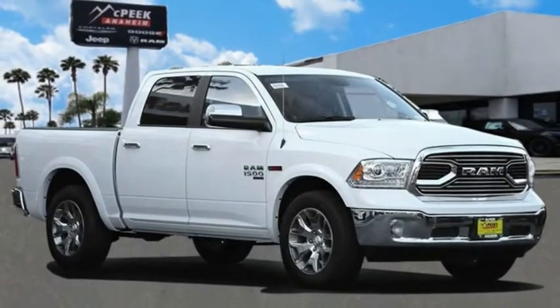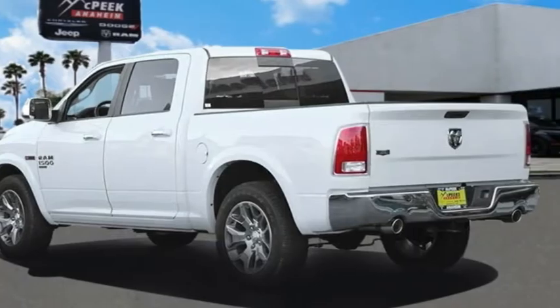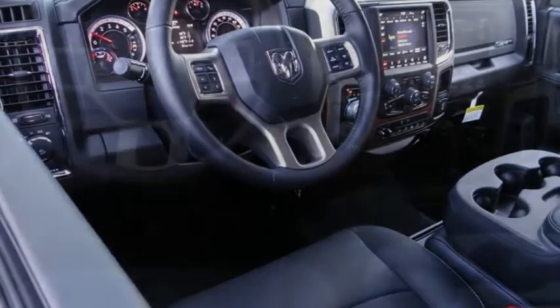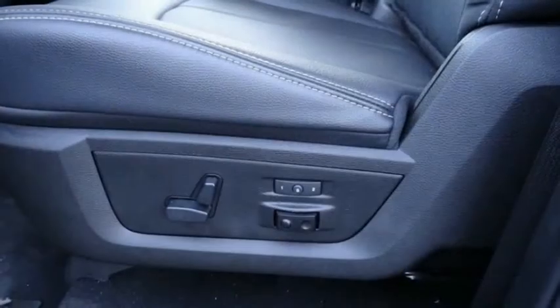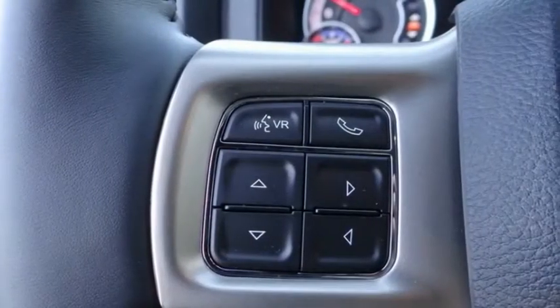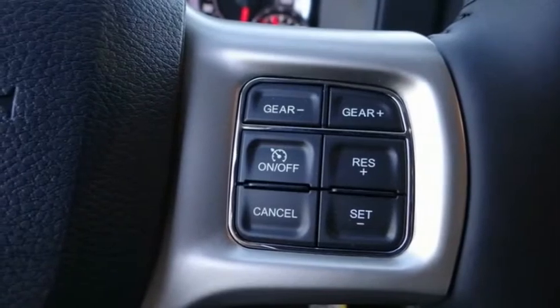Stop by and take a look at the 2019 Ram 1500. It went against the Chevrolet Silverado, Ford F-150, and Toyota Tundra — all excellent trucks in their own right. The Ram took home the prize for its well-rounded strengths and is priced below $45,000. This vehicle has less than 100 miles on it.